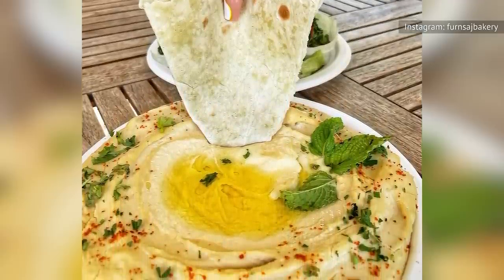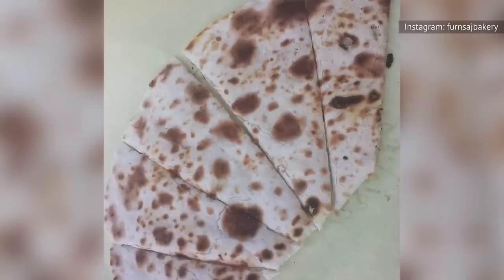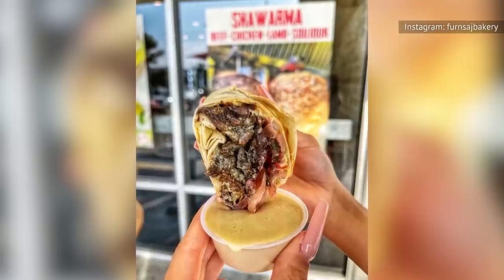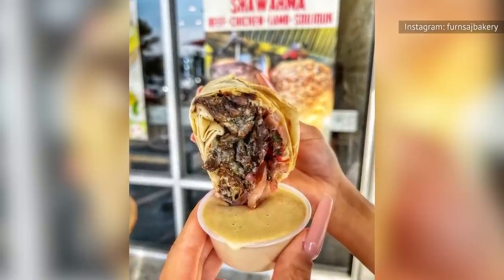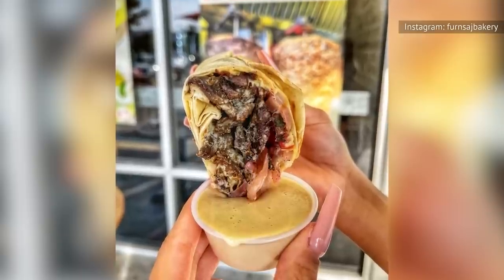The word saj refers to a thin flatbread that's popular in the Middle East. At the Los Angeles restaurant, the bread is cooked on a griddle until it's singed yet still malleable, then onto the layers of spiced meat, pickled cucumbers, tomatoes, and garlic sauce to create a dish that is truly delectable.